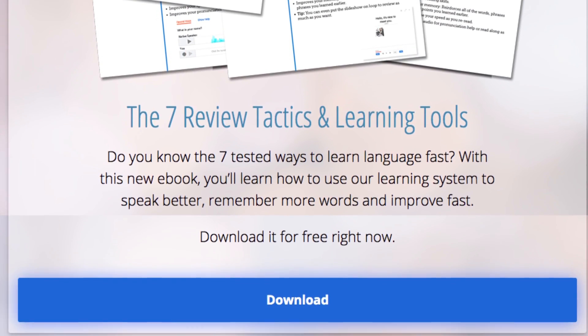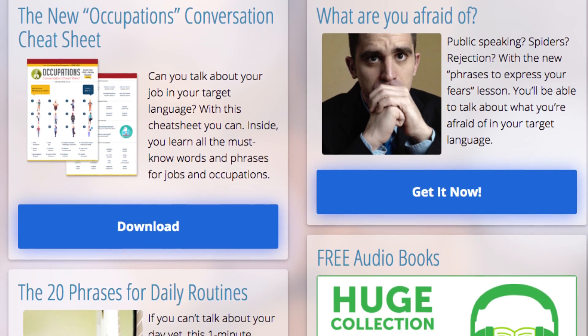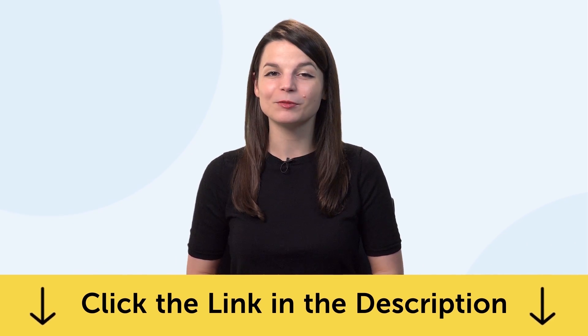By the way, you can download all the lessons and bonuses you're about to see right now on the website. Click the link in the description to sign up for your free Lifetime account and start speaking in minutes.